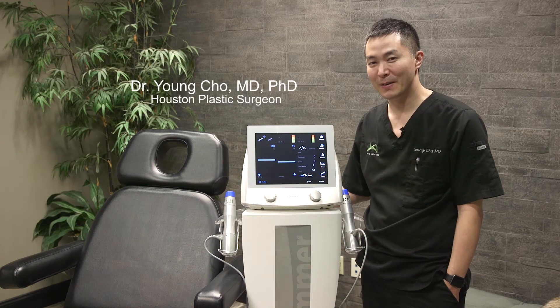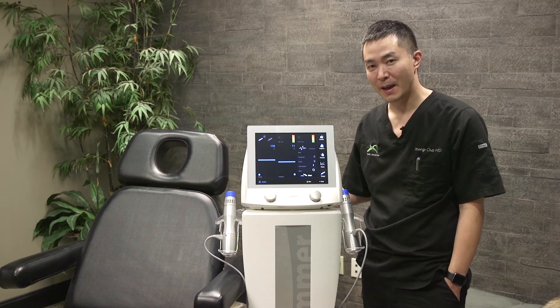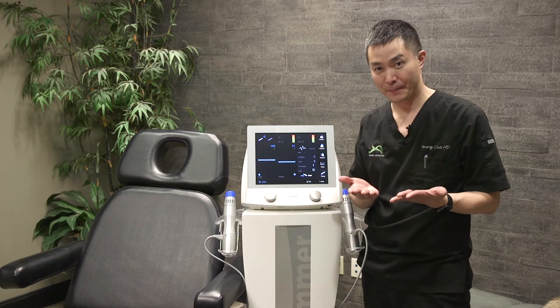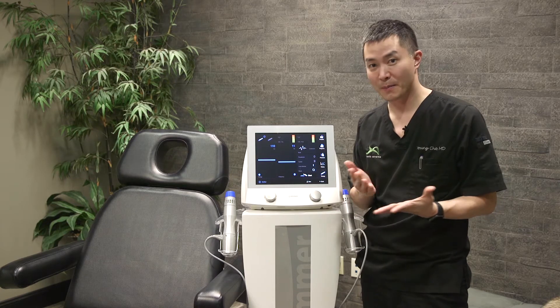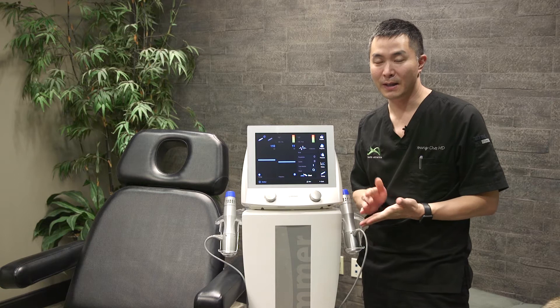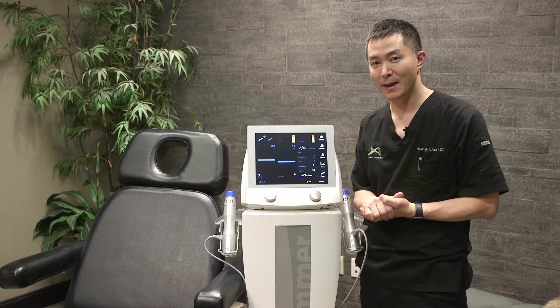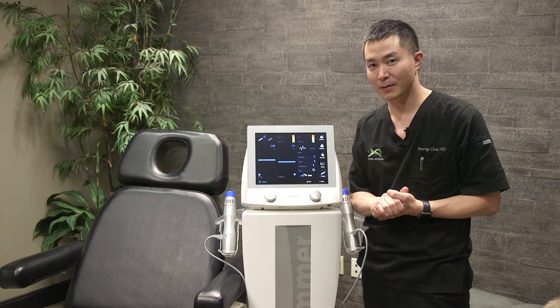Hi, I'm Dr. Cho, and I'm here at Integrated Aesthetics, talking to you about a very exciting service that we have here. It is for men — we happen to be in our man cave here — and the procedure we're going to be talking about is how do we treat a growing problem, or a shrinking problem as we age, and that is erectile dysfunction.